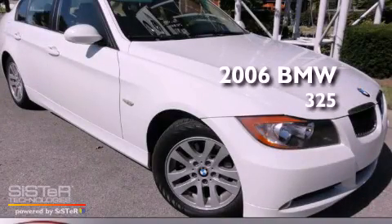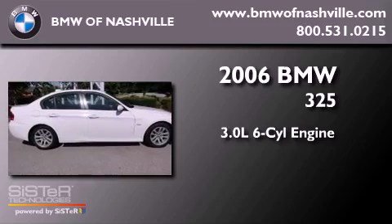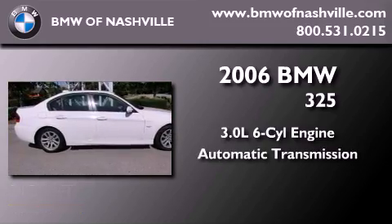This is a 2006 BMW 325. It has a 3.0 liter 6-cylinder engine and an automatic transmission.